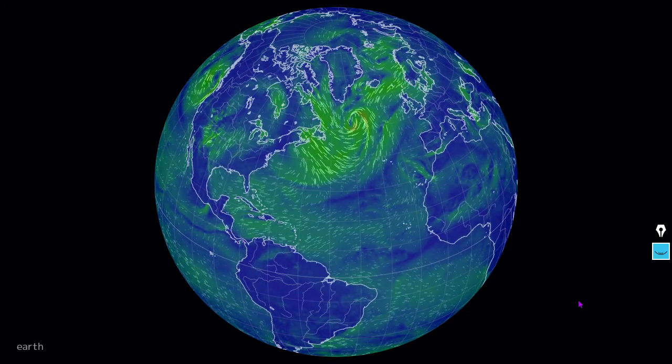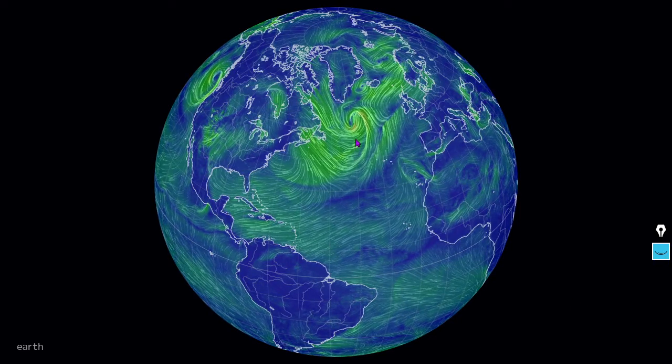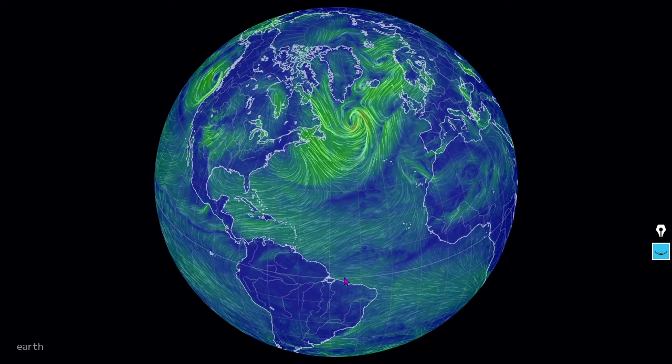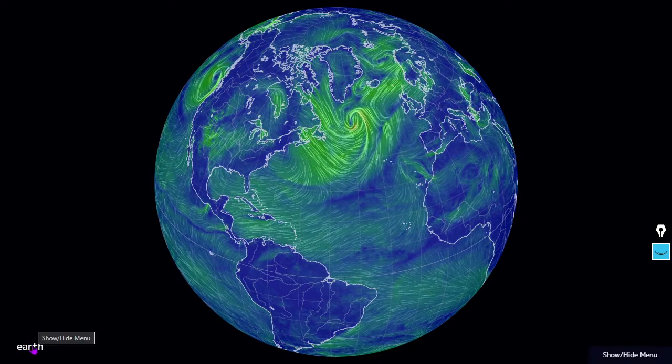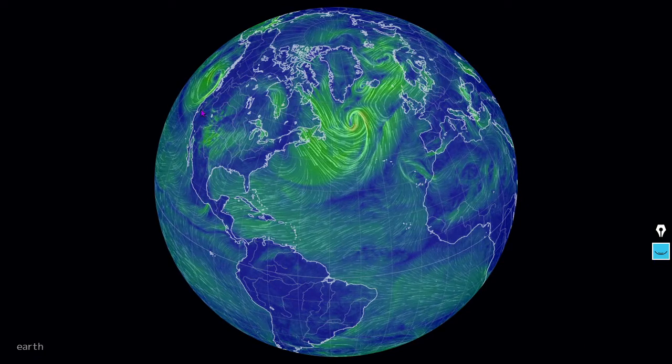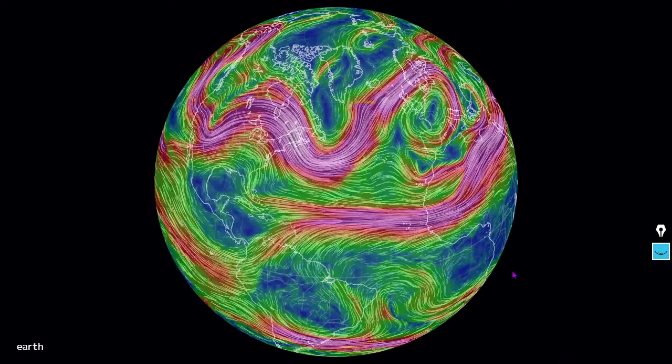Next, the surface winds of the western world. There's a powerful cyclonic system here south of Greenland — does it coincide with an upper level low? Well, let's take a look at the jet streams. There's also a low pressure here off the coast of British Columbia. Let's take a look at the jet streams here.